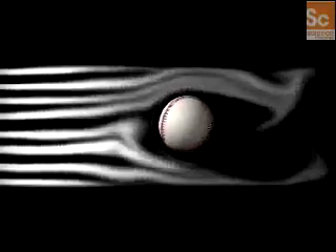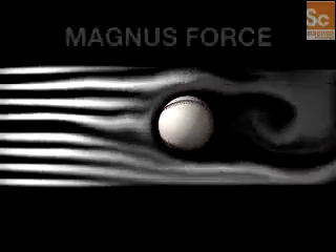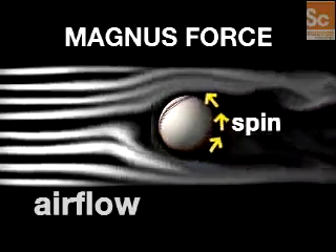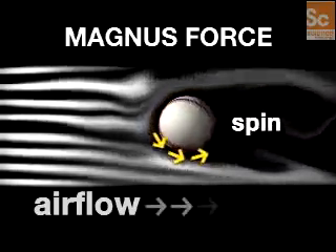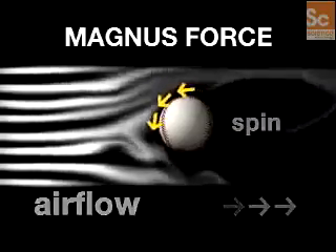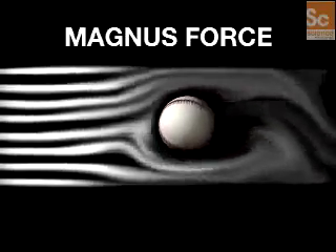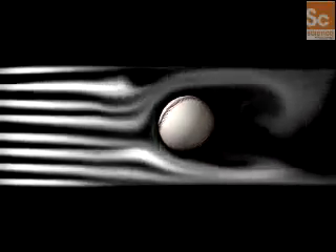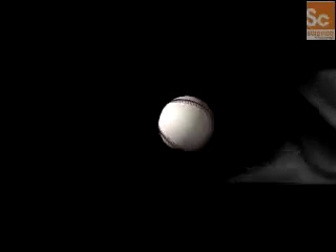The third force determines a ball's trajectory. Magnus force describes the imbalance of airflow past a spinning ball. When a ball spins, air is forced to move faster in the direction of the spin. The faster flow results in lower air density and causes the ball to move in that direction. All you need to know is that the ball's flight path is determined by its rotation.